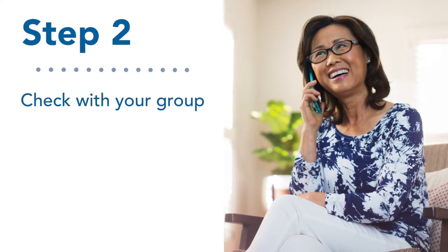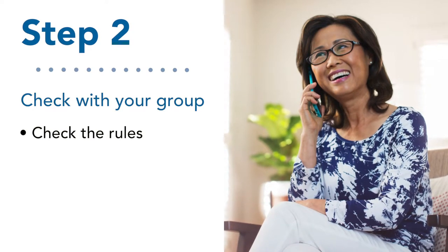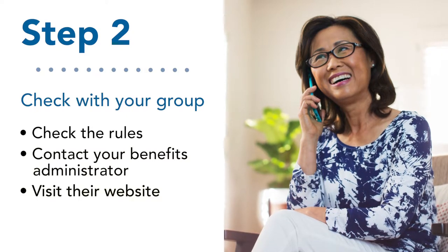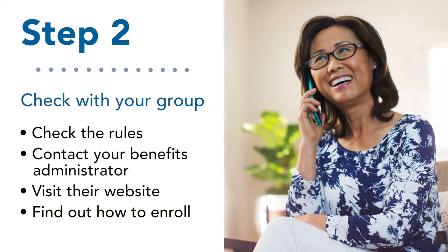Step two: because every organization is different, there may be some unique rules. You should contact your organization's benefits administrator or visit their website to learn about your health plan options, benefits, and how to enroll.